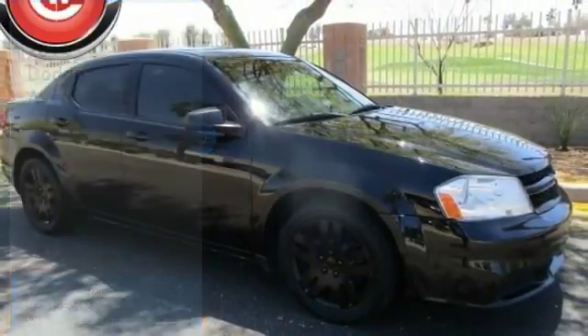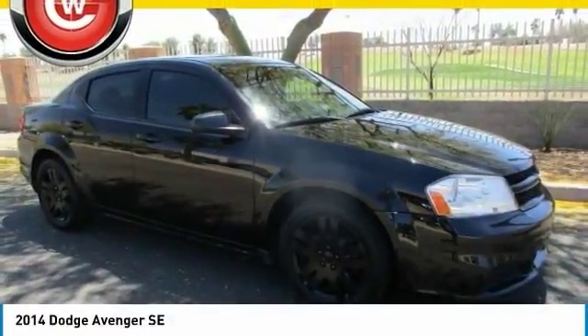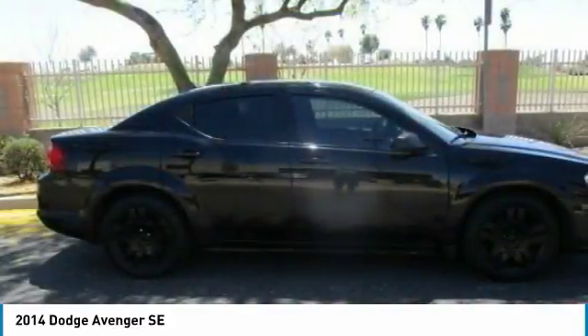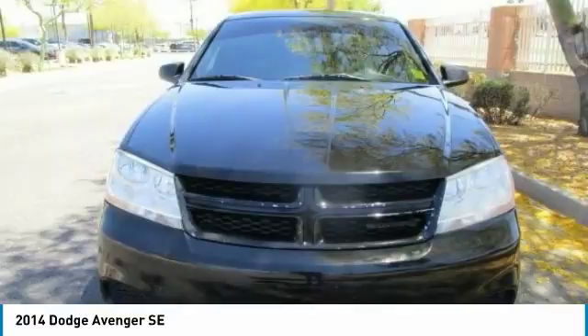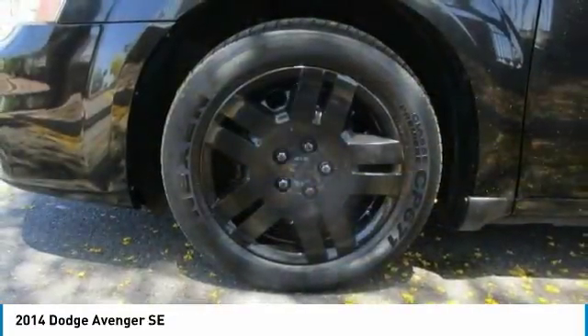Come test drive the 2014 Avenger. The Avenger combines strength with fuel efficiency to ensure that its sporty looks do not deceive. Electronic stability control is designed to help you maintain control during inclement driving conditions.